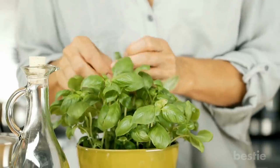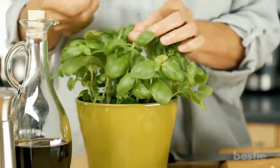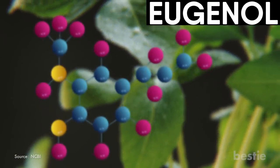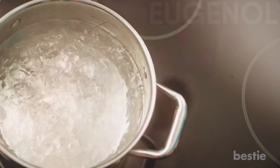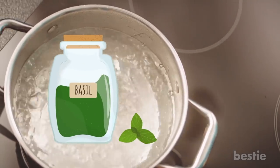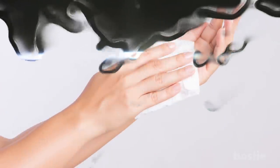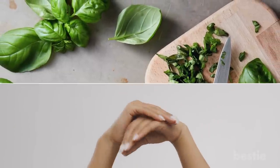Basil. The fragrant basil plant is a key ingredient in many Italian recipes, but it does double duty as a bug bite remedy. Studies suggest that a chemical compound called eugenol, which is found in basil, could relieve itchy skin. To make a basil rub, boil two cups of water and add half an ounce of dried basil leaves. Leave the mixture to steep until it's cool, then dip a washcloth into the liquid and rub it gently on your mosquito bites. Alternatively, you can chop some fresh basil leaves until very fine and rub them directly onto your skin.